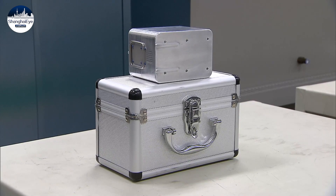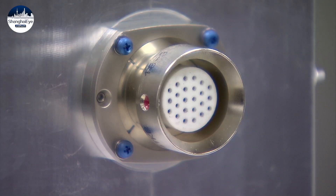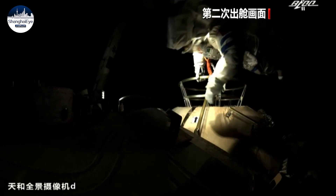This rectangular lithium-ion power bank weighs about 1.5 kilograms. It can provide up to six hours of power to support spacewalks. During the latest mission, each astronaut was equipped with a lithium-ion power bank around the waist.